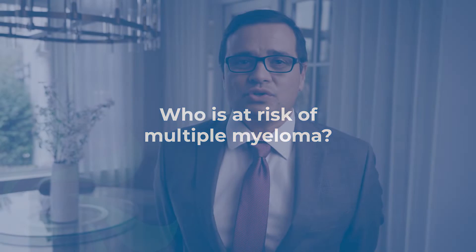Multiple myeloma is diagnosed in about 35,000 patients every year in the United States. Unfortunately, more than 12,000 still die from multiple myeloma. So it's a diagnosis that is uncommon but we do see it in our community.